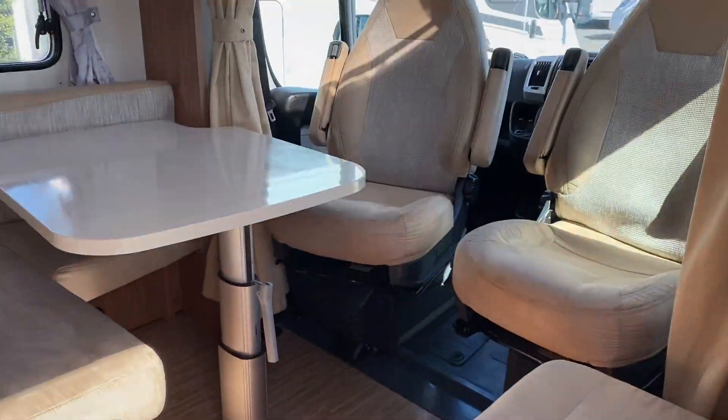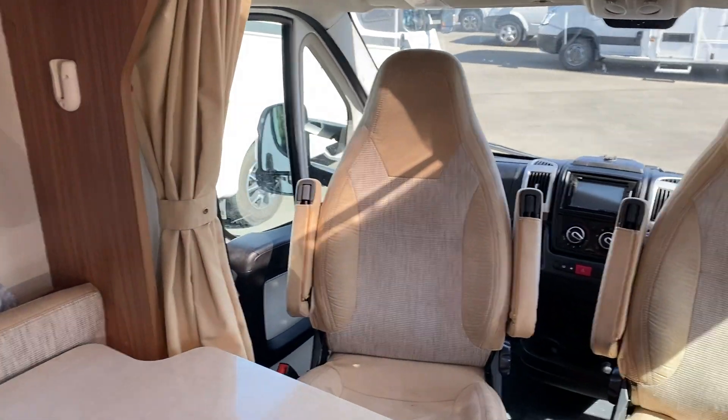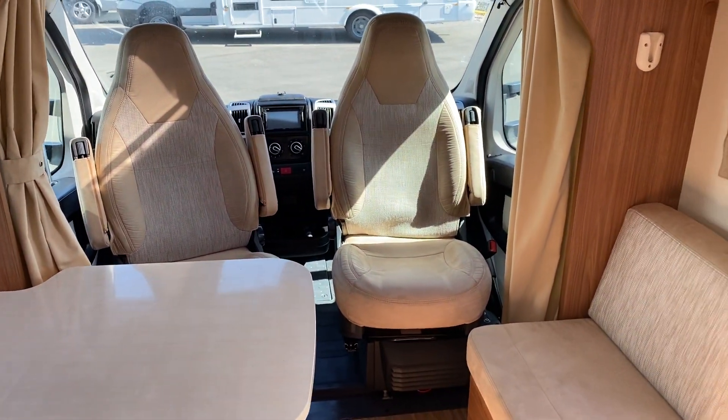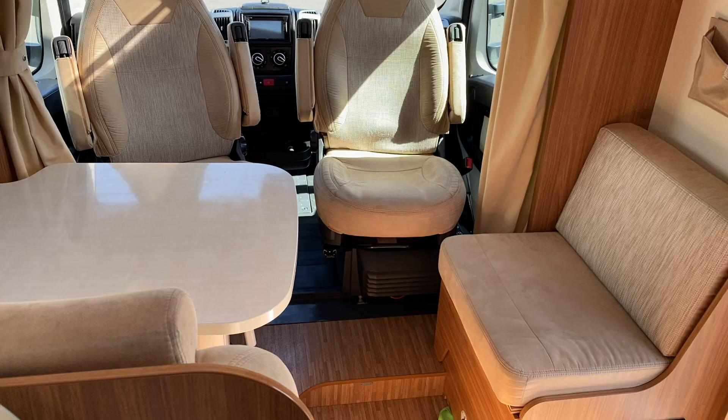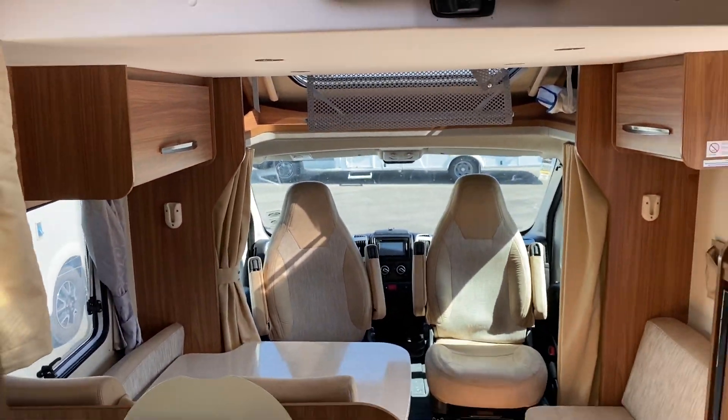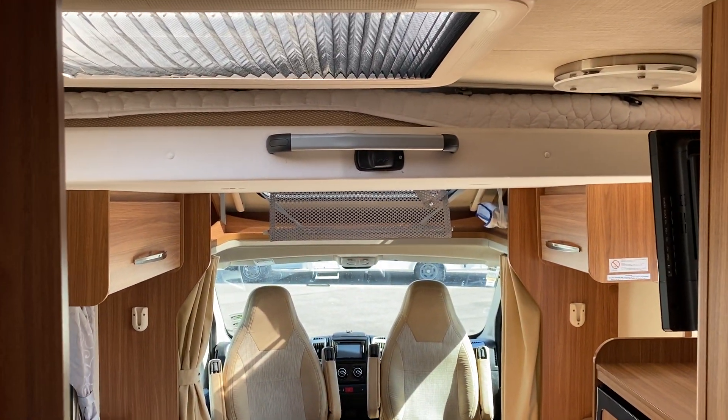Quality European finish inside, swivel front seats, side sofa, and two belted passenger seats. Above the lounge we have a drop-down bed.